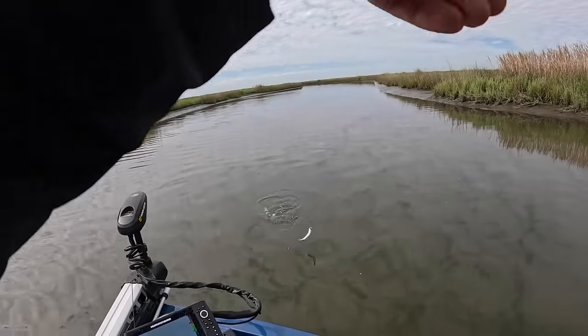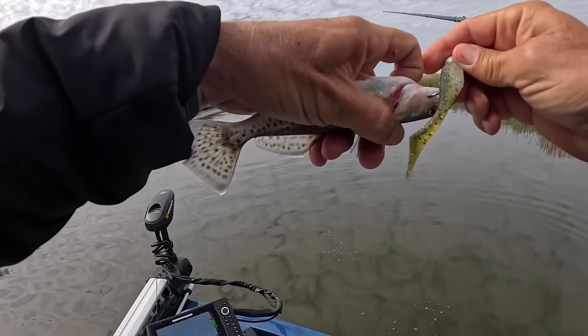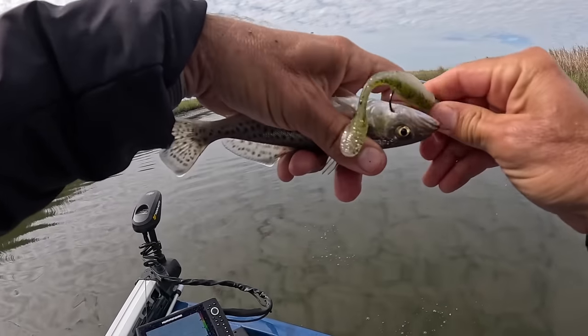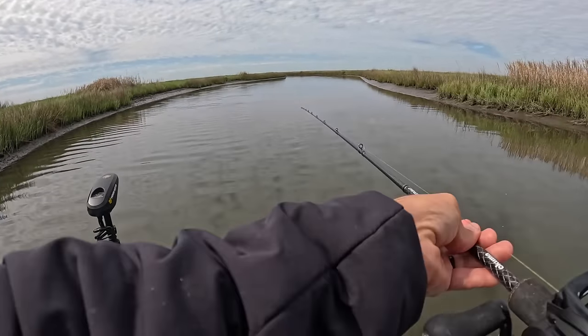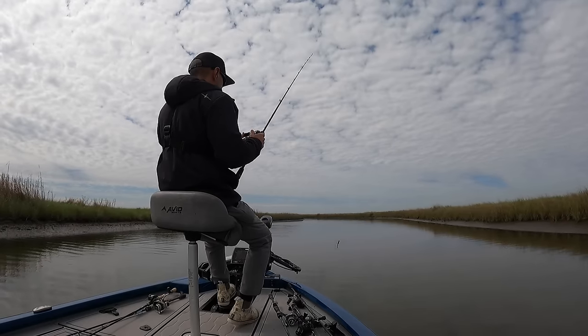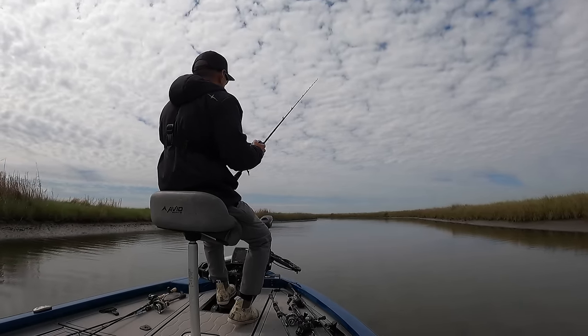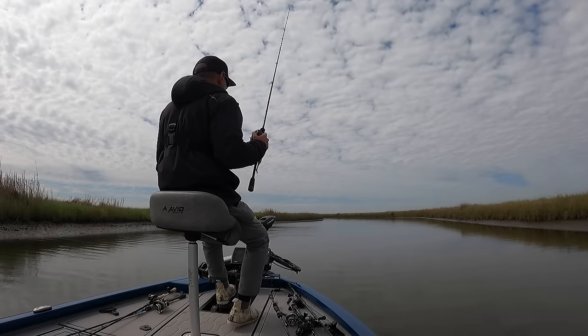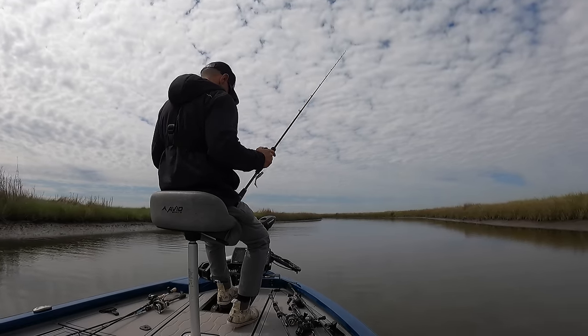Look at this guy — you're about as big as the gnats, dude. Man, I hooked you right in the gill — sorry about that, hopefully you heal. All right, I'm going to take a break; my camera batteries are about to die. I'm going to go ahead and eat — be back in a minute. Hopefully by the time I'm done, this tide is moving a little bit stronger.